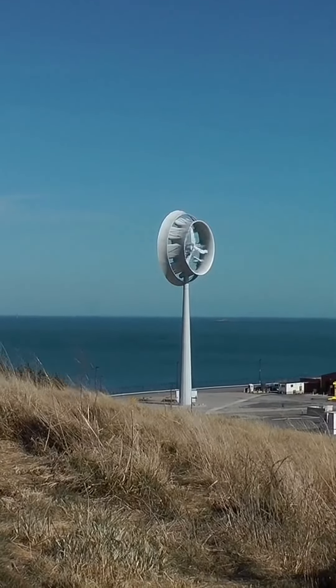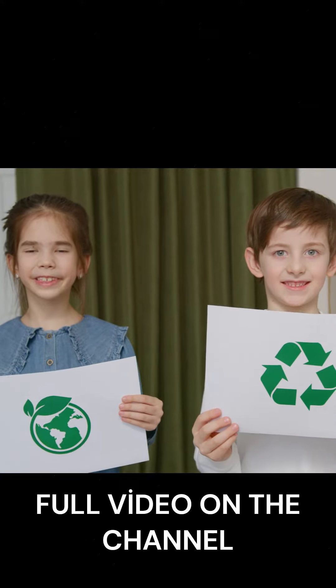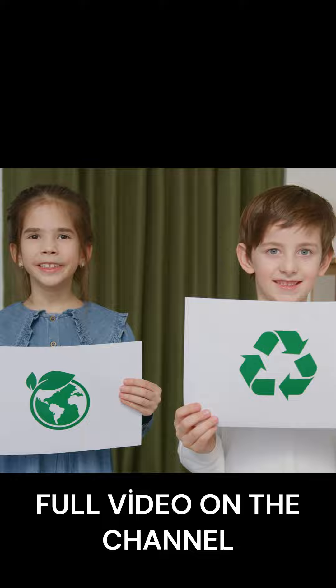Overall, wind turbines are a simple and efficient way to generate clean, renewable energy from the power of the wind.